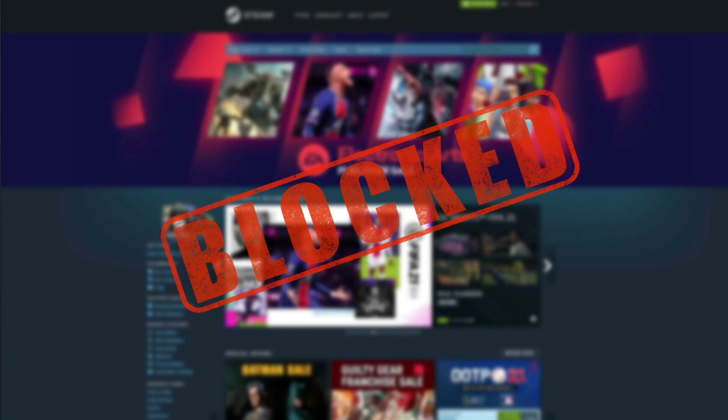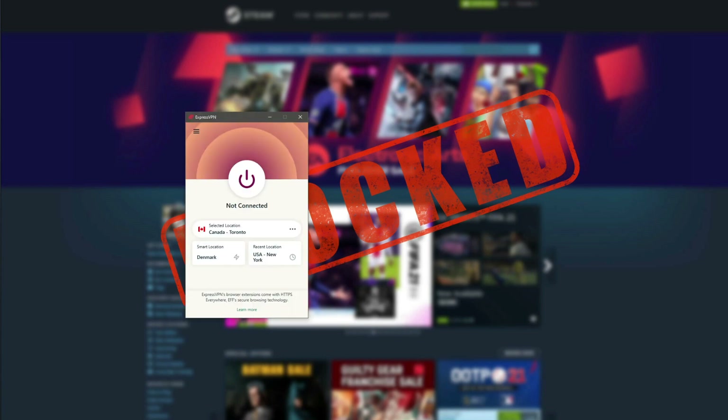To unblock websites at school we recommend using ExpressVPN. ExpressVPN is a VPN provider that lets you hide your real IP address and browse the web anonymously, but also unblock websites at school. Simply put, it lets you connect to a remote VPN server, routing your internet traffic through that server rather than your school's network where the school's firewall takes effect. By doing so you access the web from the location of that VPN server, which won't restrict your internet access and will let you browse the web freely.